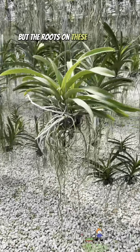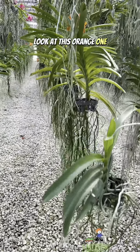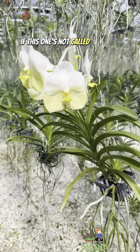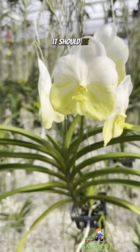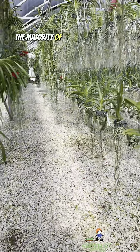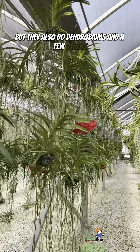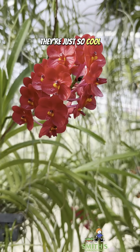But the roots on these things are insane. Oh, look at this orange one — if this one's not called lemonade, it should be, because that makes me thirsty just looking at that. But the majority of what you see in here are Vanda orchids. They also do dendrobiums and a few others.